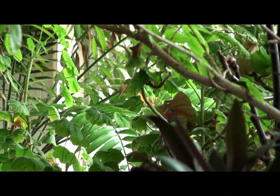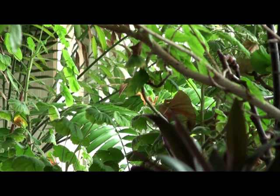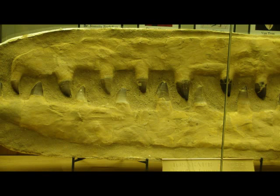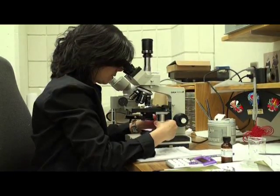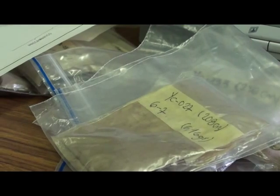Paleontologists uncover the secrets of life in ancient climates. While some search for dinosaur bones, for others, like University of Regina Professor Maria Velez, discoveries are made in tiny grains of sand.